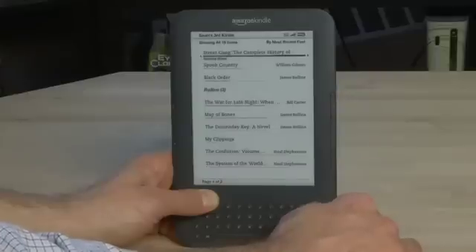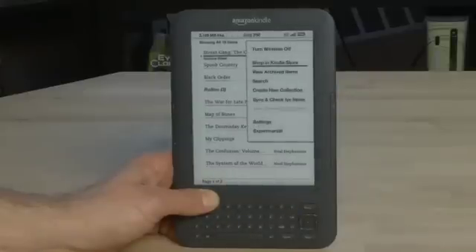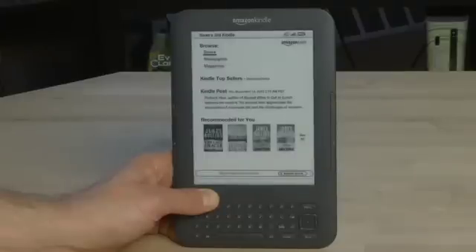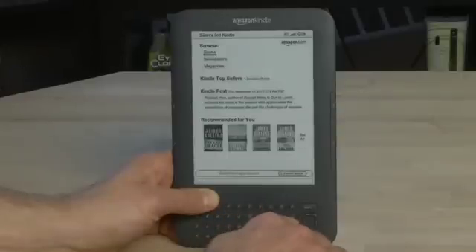So to buy a book, from any page, we'll hit Menu and we'll choose the option that says Shop in Kindle Store. It'll ask you to turn on networking if it's currently off, and then we'll have the Kindle interface up here that allows us to shop in the Amazon Store.